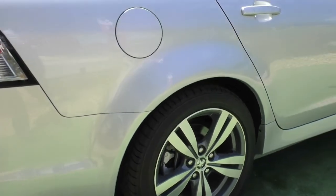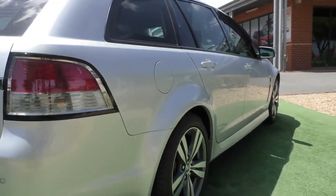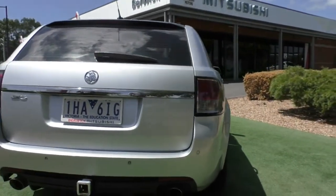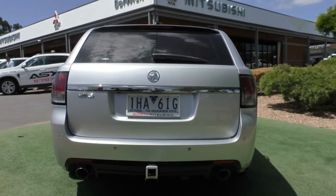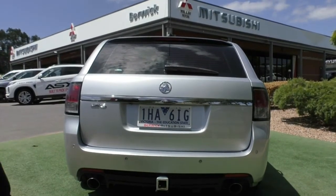The fuel filler cap is on the driver's side there, just something to take note of. Working our way around the back, you do have another four rear parking sensors with the reverse camera, dual chrome tip exhaust, and then you do have the Hayman Reese tow bar fitted down the bottom there.